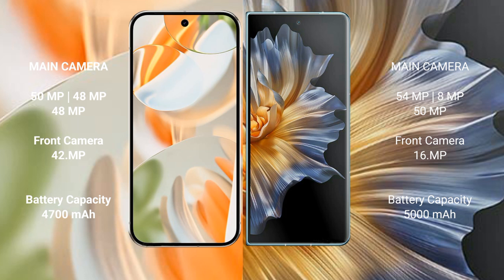Google Pixel 9 Pro has a 4700mAh battery with 27W fast charging support. Honor Magic V has a 5000mAh battery with 66W fast charging support.